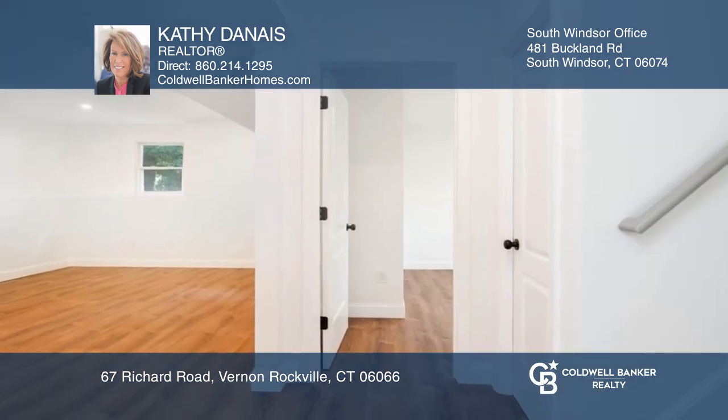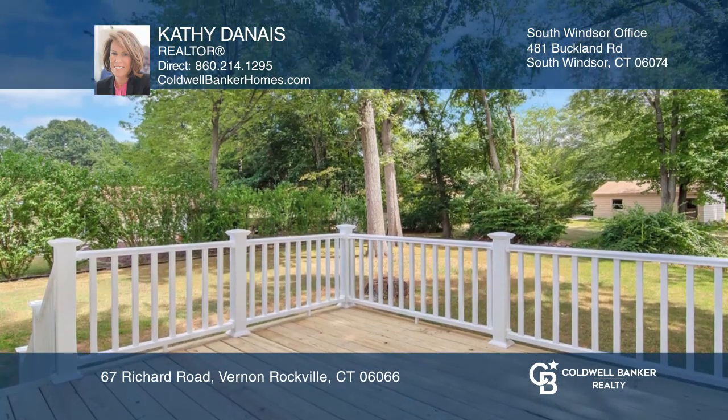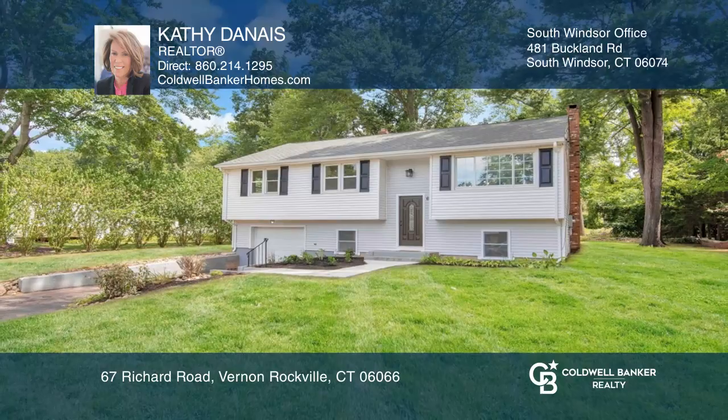The lower level has two bedrooms and a full bath. The outdoor living space with a deck overlooks the backyard. Buy your dream home today by calling Kathy Danae.